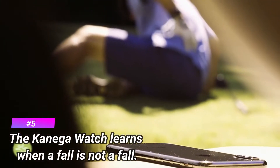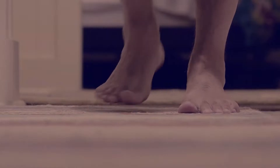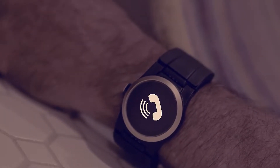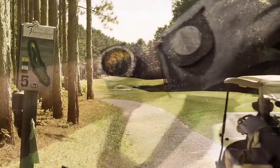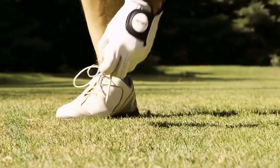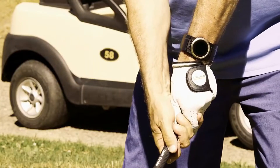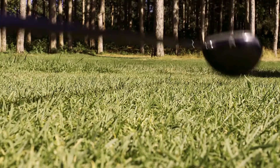Number 5: the Kanega Watch learns when a fall is not a fall. The Kanega Watch's fall detection technology uses artificial intelligence that learns and adapts its responses to a user's movement over time. As it learns, it is better able to distinguish an atypical movement like a fall from a user doing sports or other regular activities. This patented cutting-edge technology results in fewer false fall positives the longer the watch is worn.